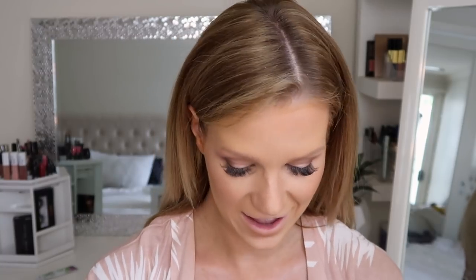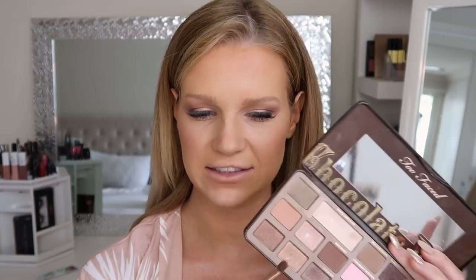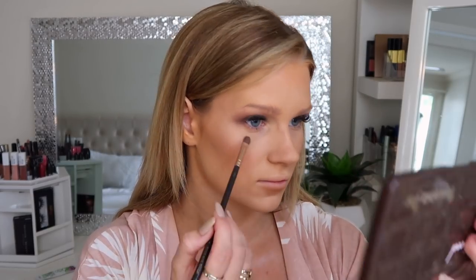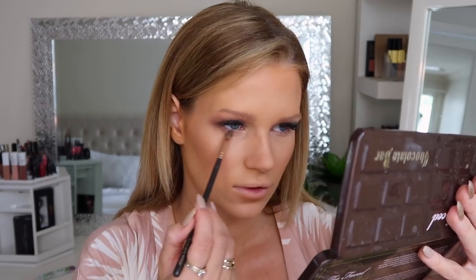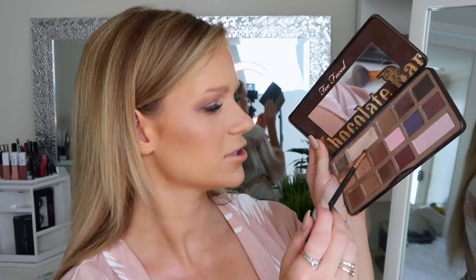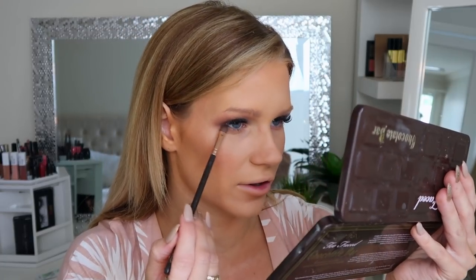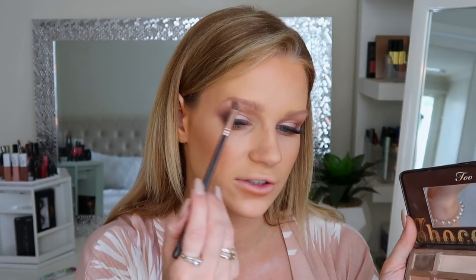Now I'm going to work underneath my eyes. I'm going to use that shade again and smoke it out underneath my eyes. Then I'm going to take a tiny touch of the Semi-Sweet shade and place that on the outer corner only. I'm also going to use this same shade to highlight my inner corner — it's so pretty.